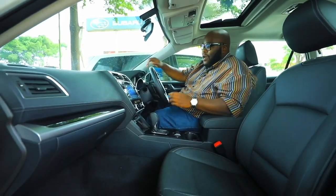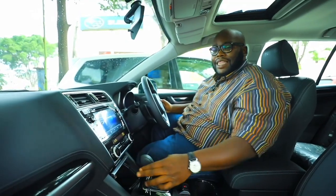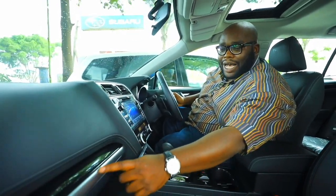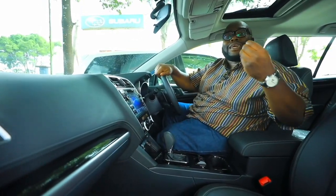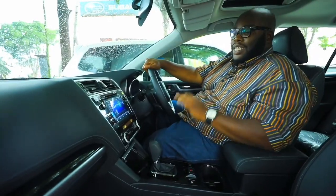Starting with the center console — the boxy look is gone. You have clean edges on the dashboard lined with stitched leather, a panel of wood, and a stainless steel trim that gives this car that premiumness it deserves. The center console has a piano black finish with silver trimming around it.